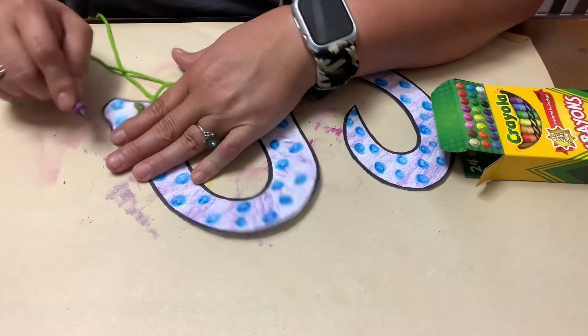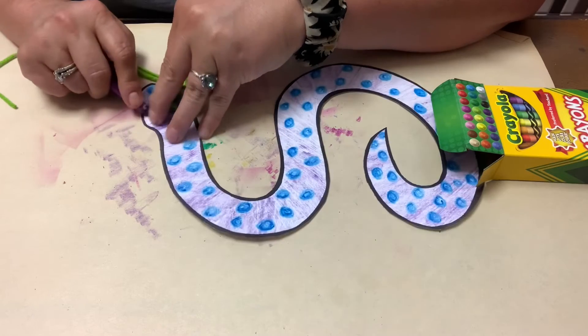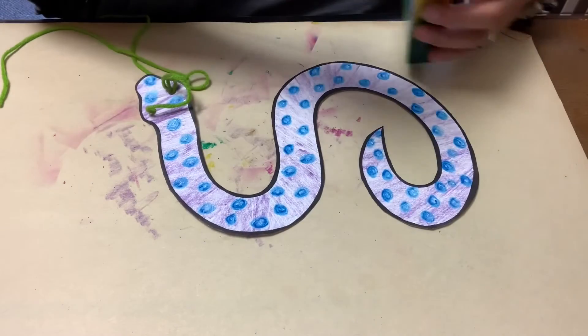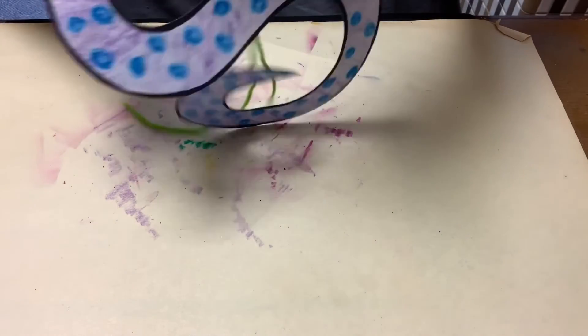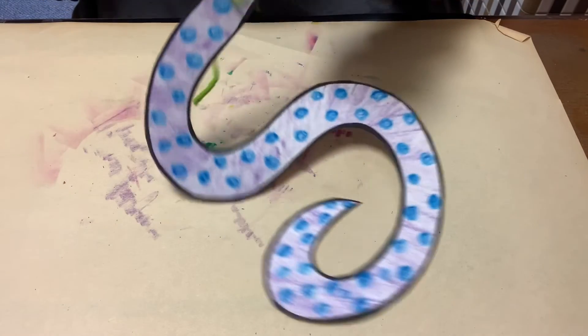You kind of have to go around the string a little bit. The string pulls out, so if you really need to you could take the string out, but I don't want to. That's all there is to it — you have your silly tail and you can just tie it around your waist.